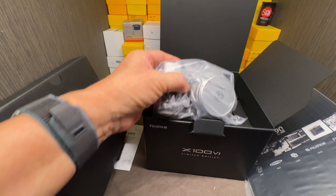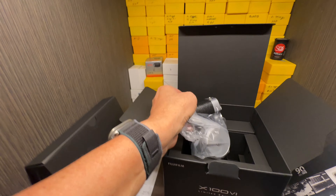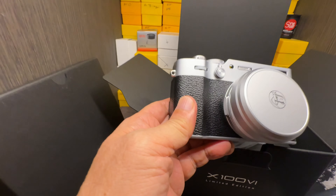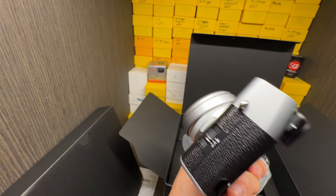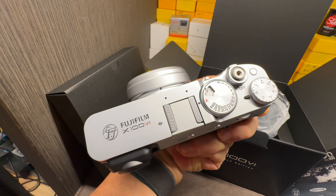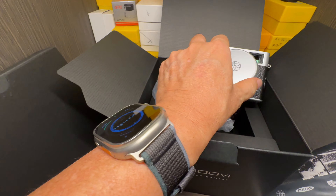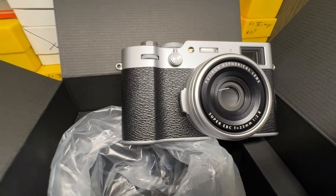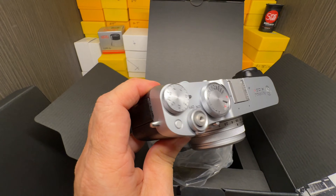And then the camera itself. Oh, my God, it's beautiful. Let's take the wrapping off. Bear with me, I only got one hand. And there she is. Only 1,934 available in the world. Boy, it was hard work trying to get this thing. Most desirable camera in the world. And there she is. What do you think, guys? Isn't this awesome? Pure beauty.